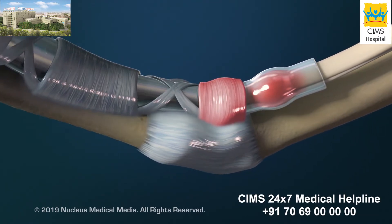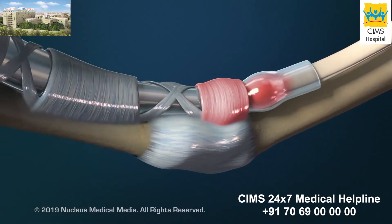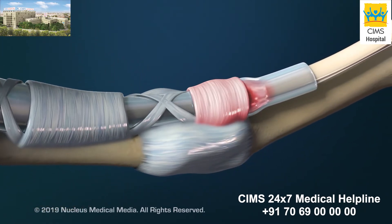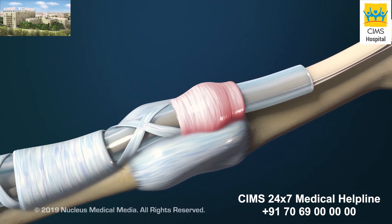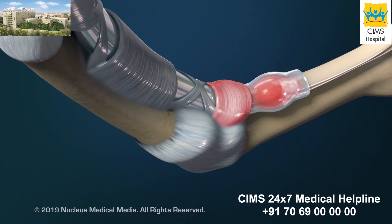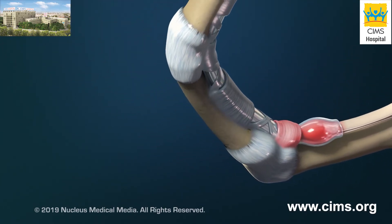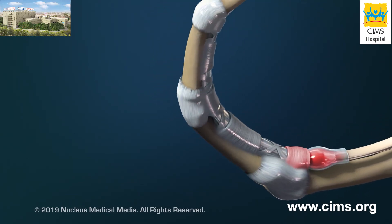When you bend your finger, the swollen area on the tendon may cause a catching, or triggering sensation, as it initially gets hung on the pulley and then slips underneath. If not treated, the tendon may swell enough that it cannot pass beneath the pulley. As a result, your finger may get stuck in a bent position.